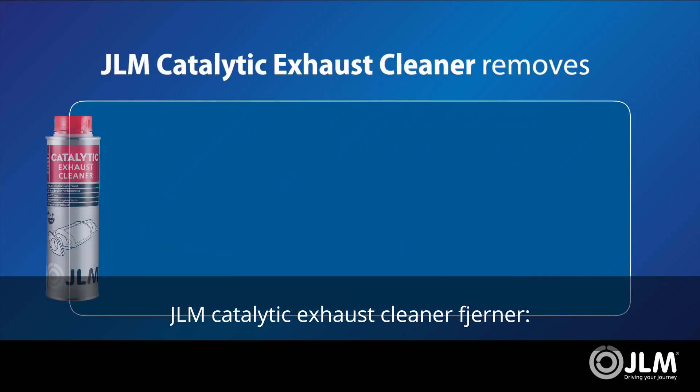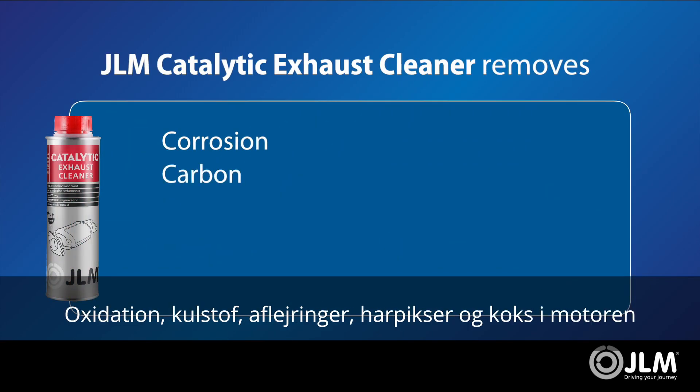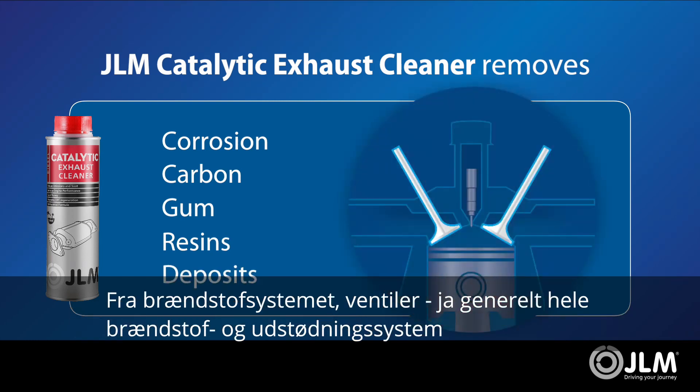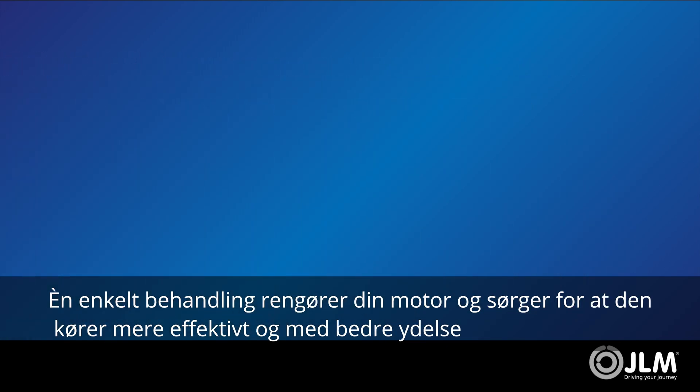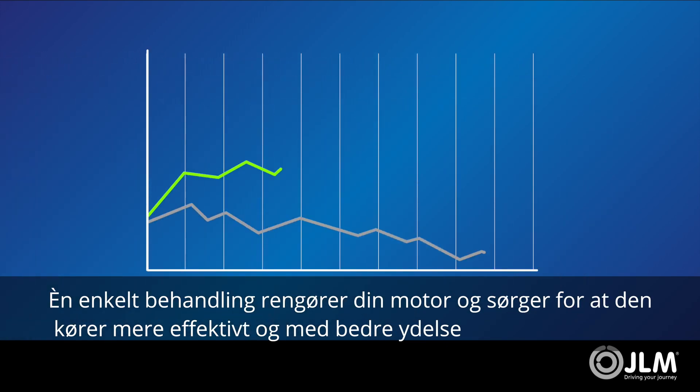The JLM Catalytic Exhaust Cleaner removes corrosion, carbon, gum, resins, and deposits from your fuel injectors, valves, and entire fuel and exhaust system. A single treatment helps to clean your engine and make sure it runs more efficiently and with better performance.